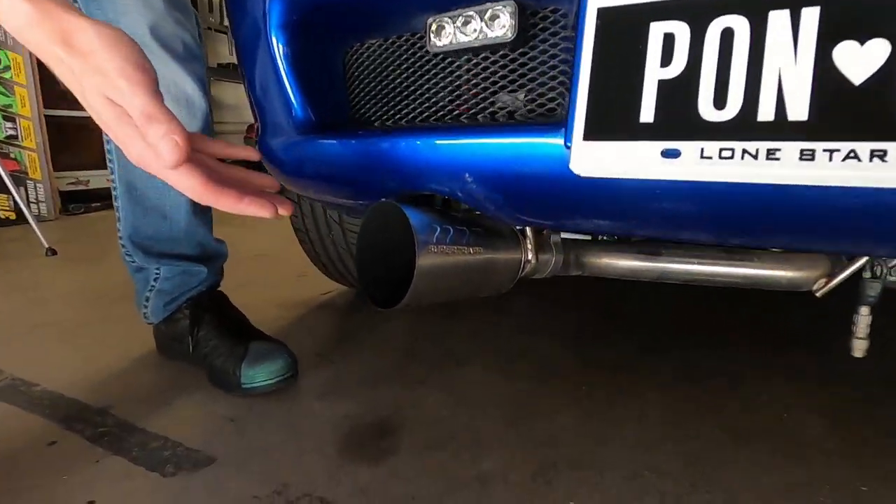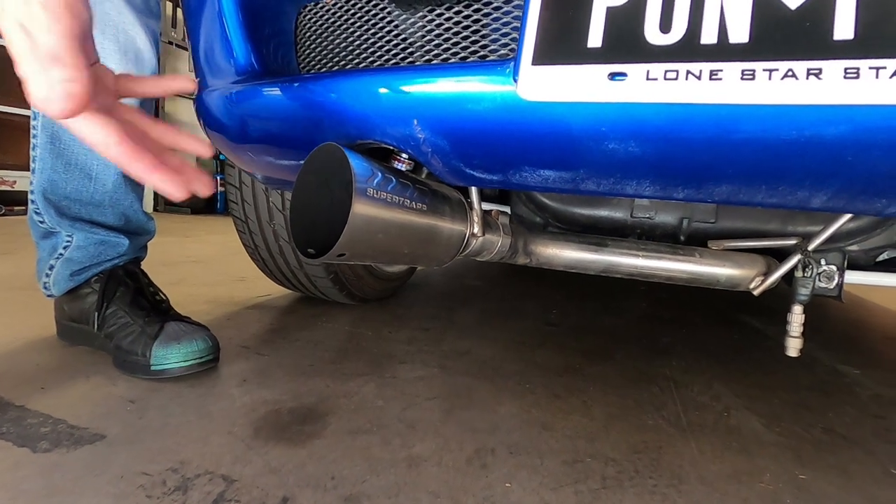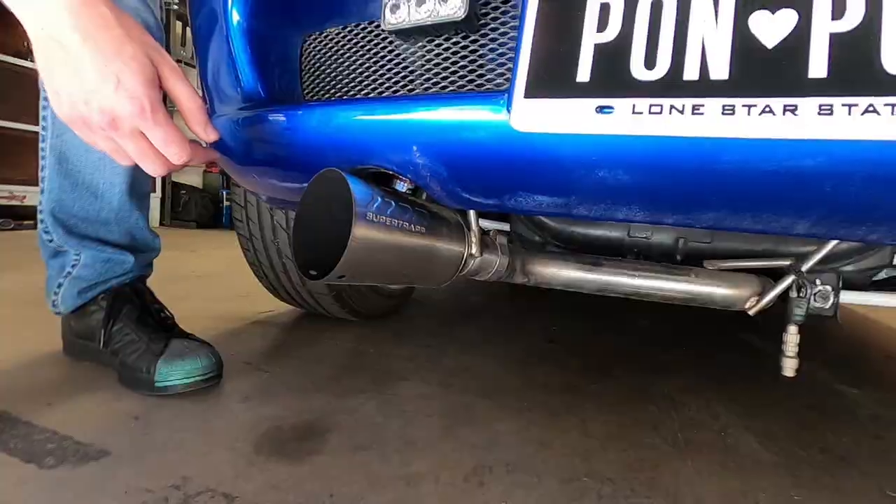For the back end of the car, we have a Toyoshima Craft carbon fiber duckbill trunk. For the exhaust — as I mentioned earlier — it's all straight pipe: cat deleted, muffler deleted, 2.5 inches back to a 4-inch tip exhaust. All right, it's my favorite time of the show — let's go ahead and take this car for a spin!